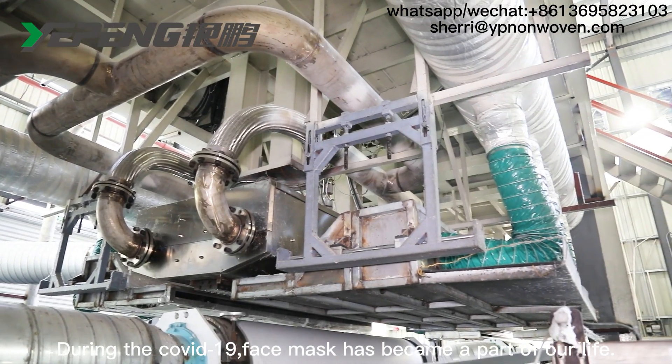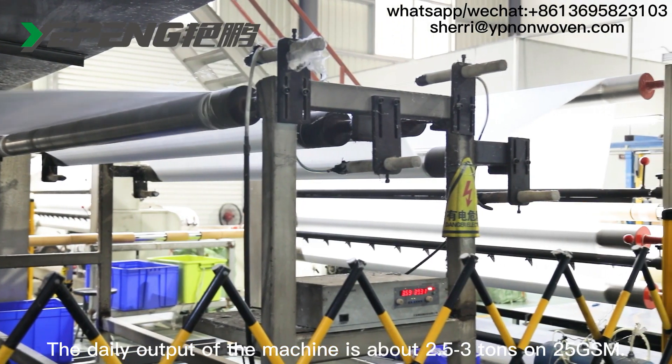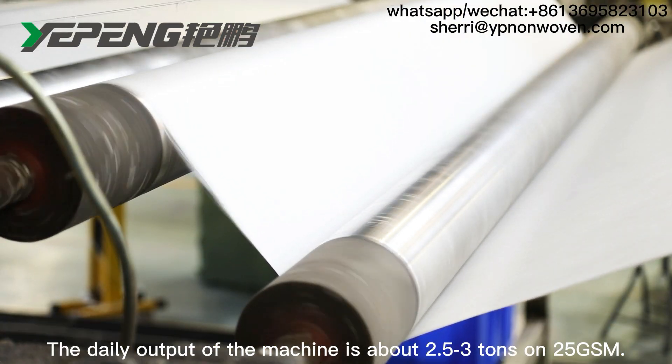During the COVID-19, face masks have become a part of our life. The daily output of the machine is about 2.5 to 3 tons on 25 GSM.